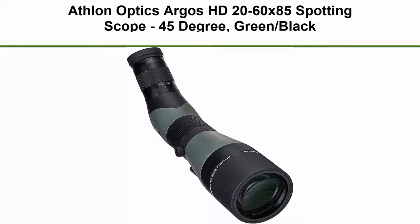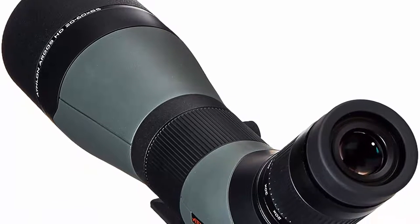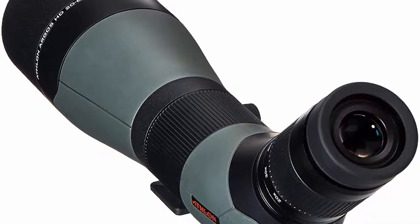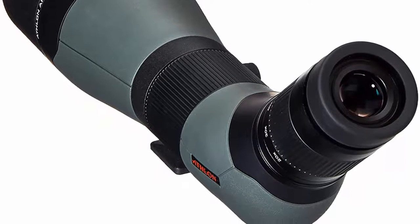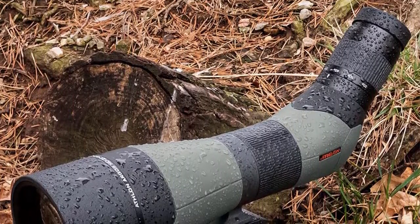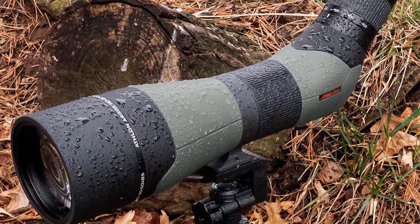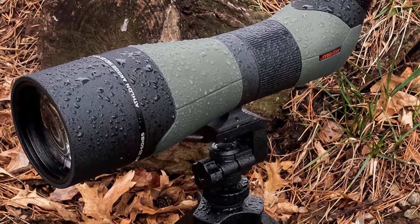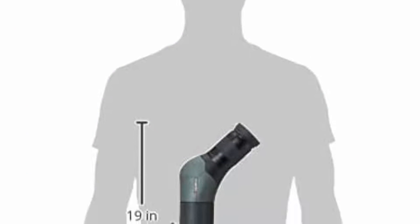Number six: the Athlon Optics Argos HD 20-60x85 Spotting Scope, 45 degree, green/black. Advanced fully multi-coated lenses and Porro prisms provide the highest level of light transmission for optimum brightness and true color across the entire light spectrum. Waterproof, protecting the scope in the harshest weather conditions or if accidentally submerged. Argon purging removes moisture from the tube for better waterproofing, thermal stability, and fog-proof protection. Built for maximum comfort, the Argos HD features rubber armor making it durable and easy to handle. A rotating ring allows you to rotate the scope to the most comfortable and convenient angle of observation.